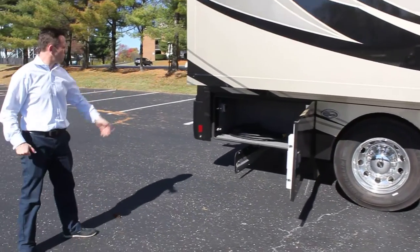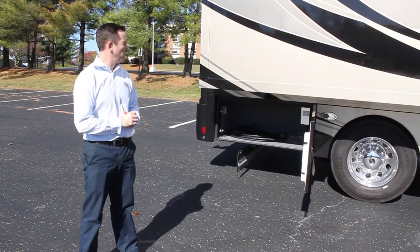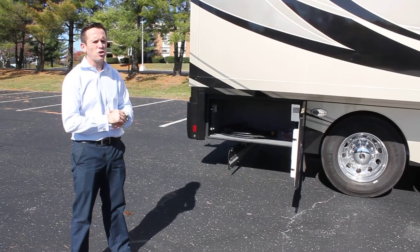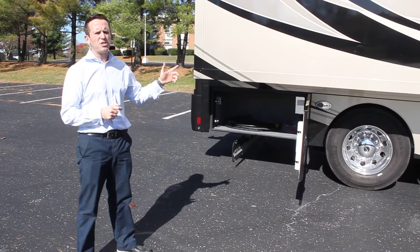Here you have more storage space, but also a shore power connection for hooking up to power on site. We currently have the generator running, so you also have that as an option.